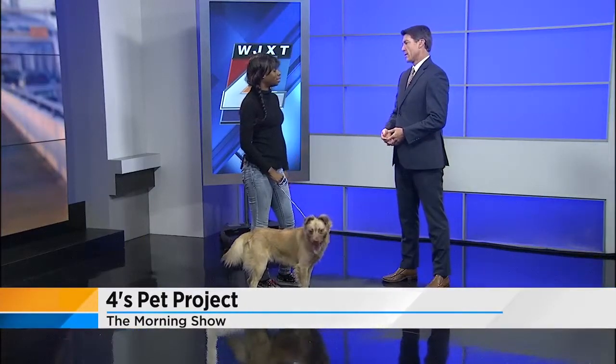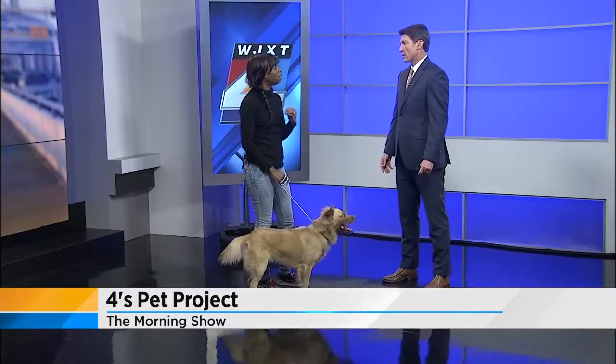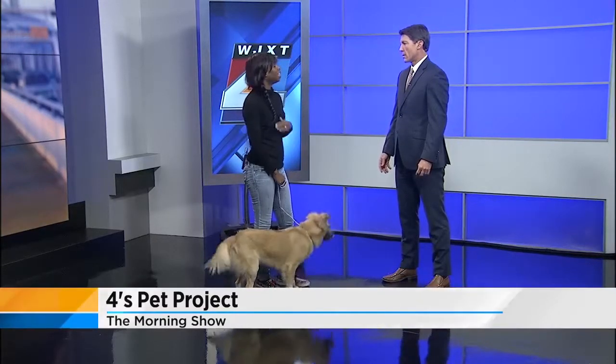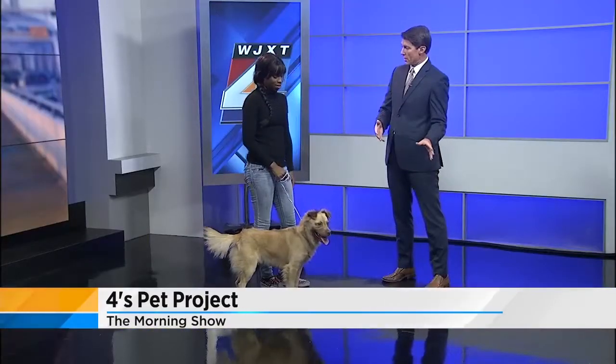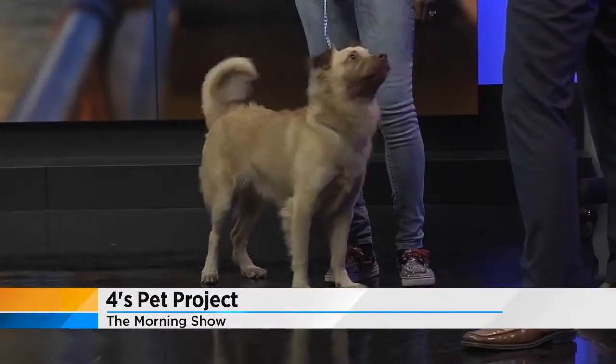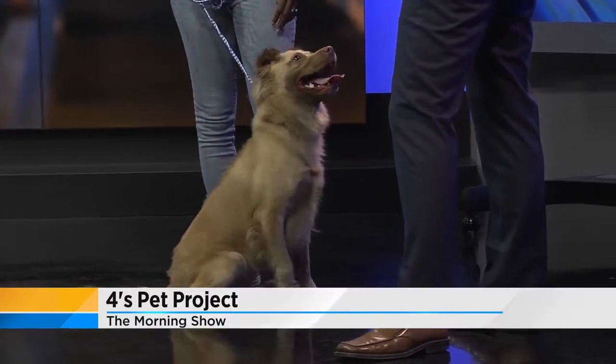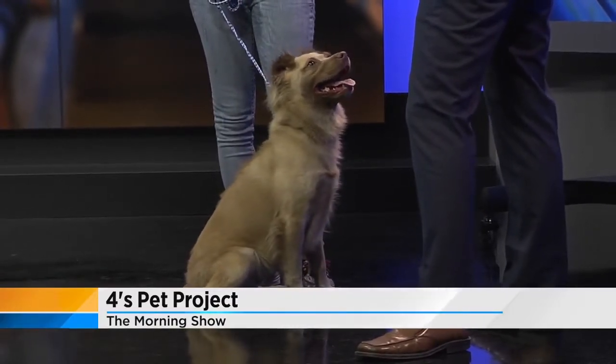If you didn't catch that, we'll be right downtown. We will have dogs. After you're done marching, come to Animal Care and Protective Services — come to our facility and adopt a best friend to march with. We have this baby and a whole shelter full of them. It's puppy and kitten season coming up, so look for some young ones in there as well.